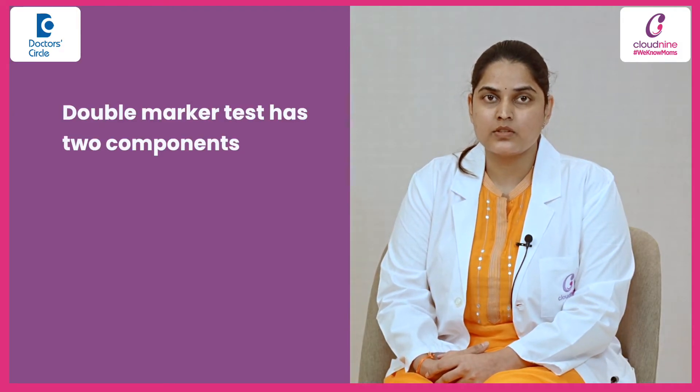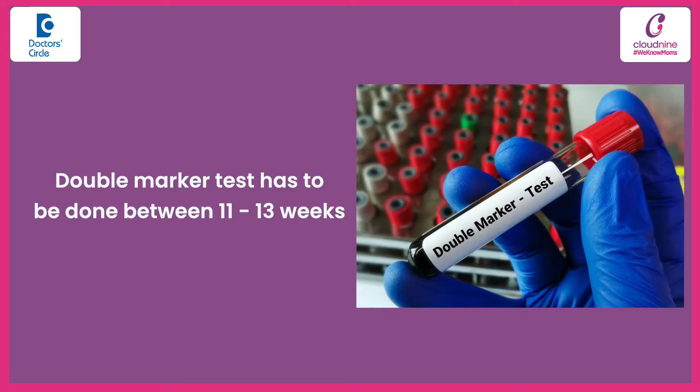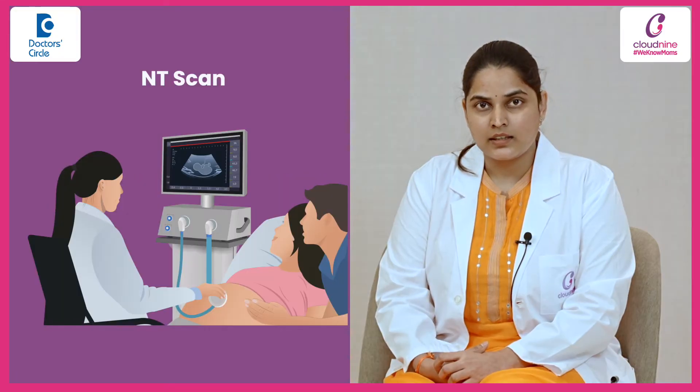The double marker test has two components, which are Beta-HCG and Pap-A. These are the products from the placenta. The double marker test has to be done between 11 to 13 weeks, along with the NT scan.